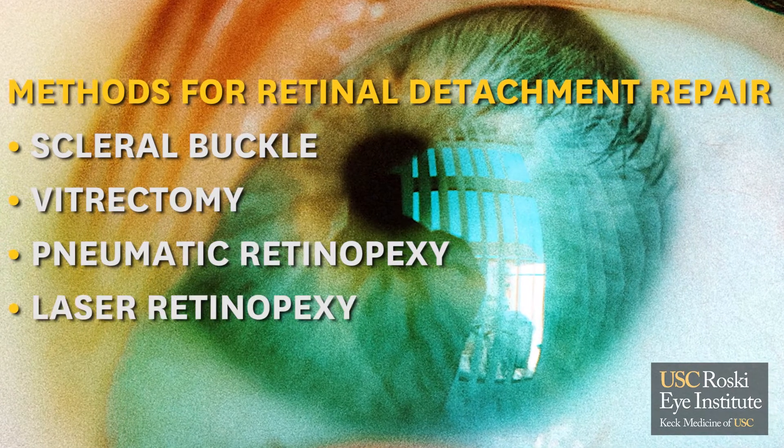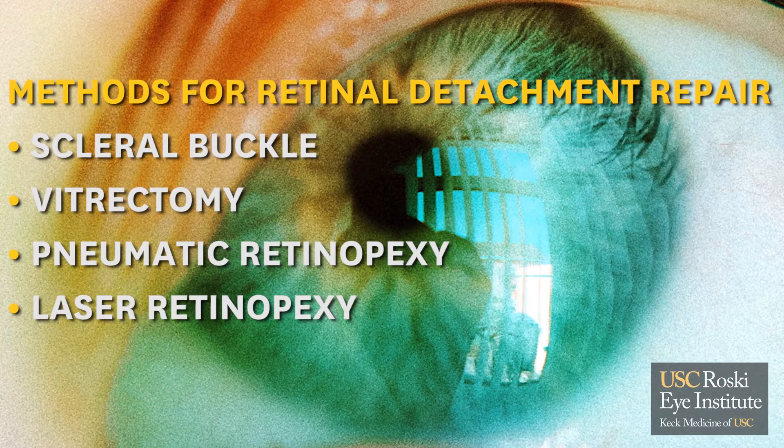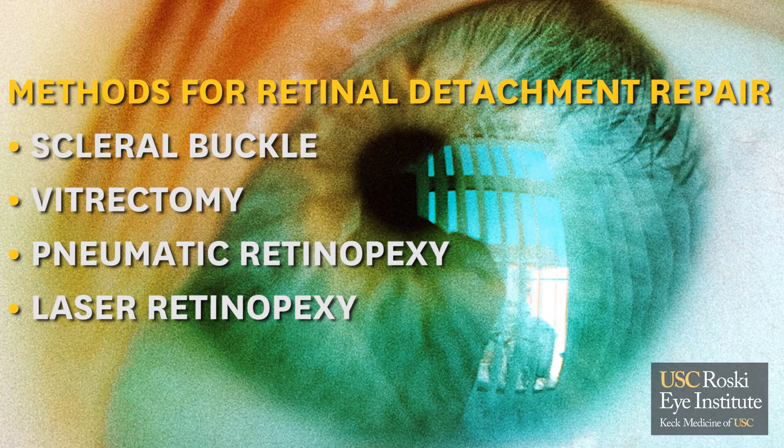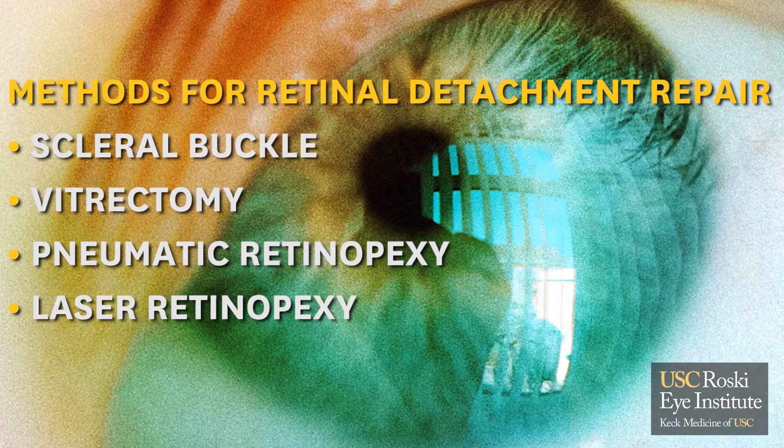The fourth method is laser retinopexy — we use laser to seal around the breaks and to demarcate the area that's detached if it's small enough. Depending on the method used and the pathology involved, the success rate is usually about nine out of ten eyes, and the method employed really depends on what we see in the office.